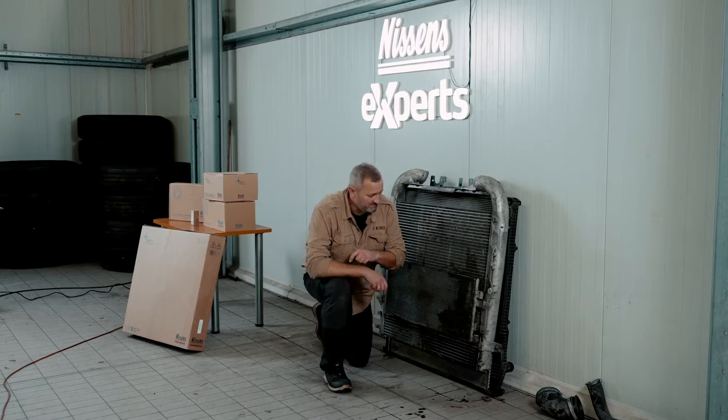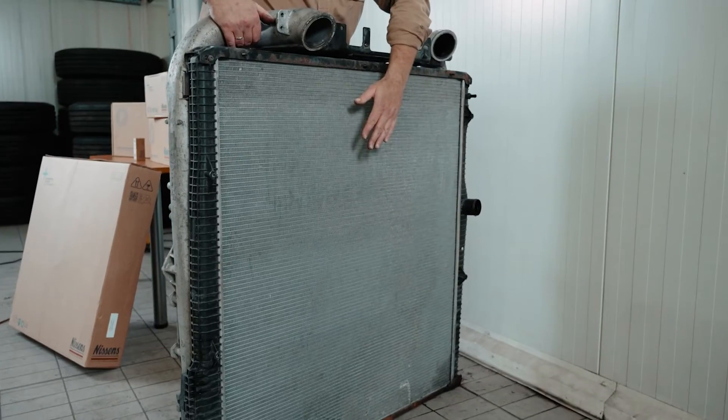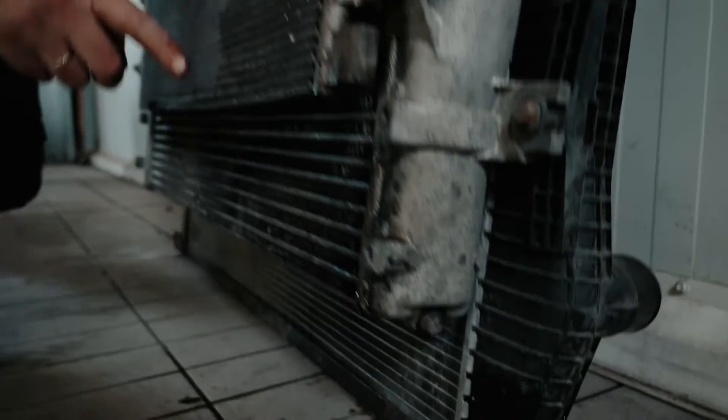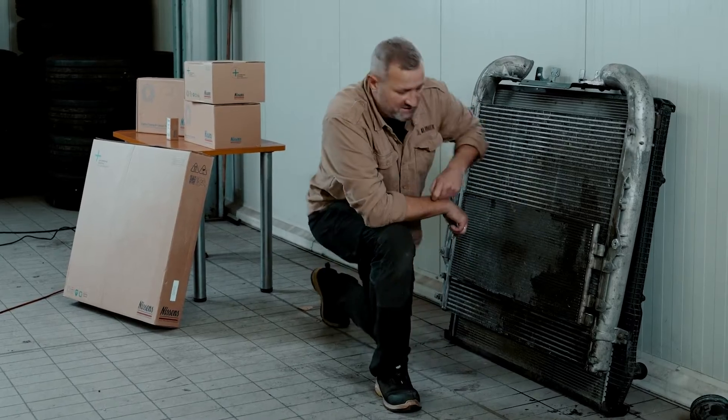Now the radiator. From this side it looks like new. But when you take it out, there is a visible leak within the water tank. This will be the reason for the failure noticed by the driver.